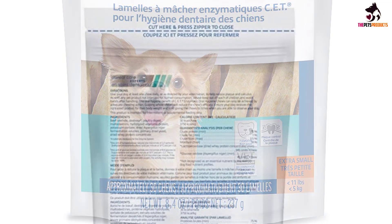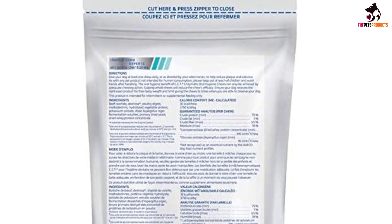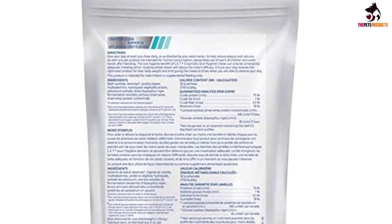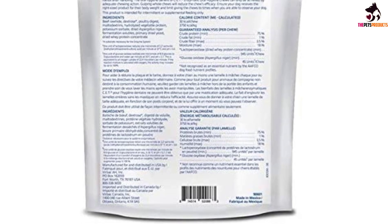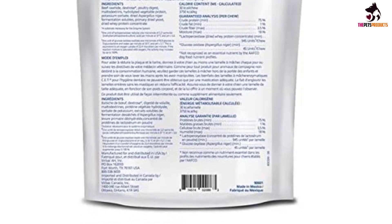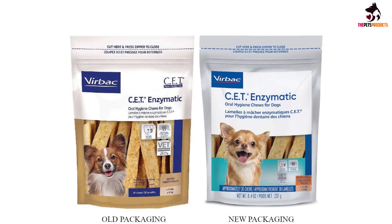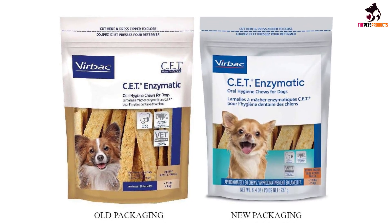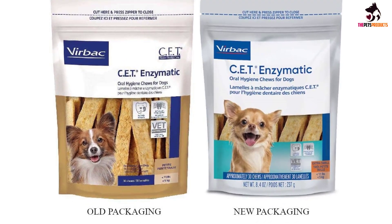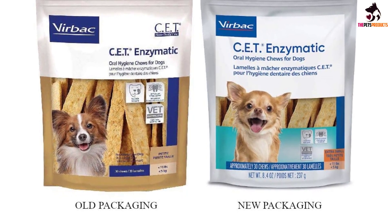To maximize the benefits provided by the Virbac Dog Dental Chew, you should give your dog one of these chews daily. The Virbac Dog Chews are made from beef hide and are poultry flavored so that your dog will love the taste. They come in different sizes ranging from small, medium, large, and extra large — they had an extra small range for a while but these have since been discontinued. The CET product line produced by Virbac is the number one recommended dental brand by veterinary professionals.